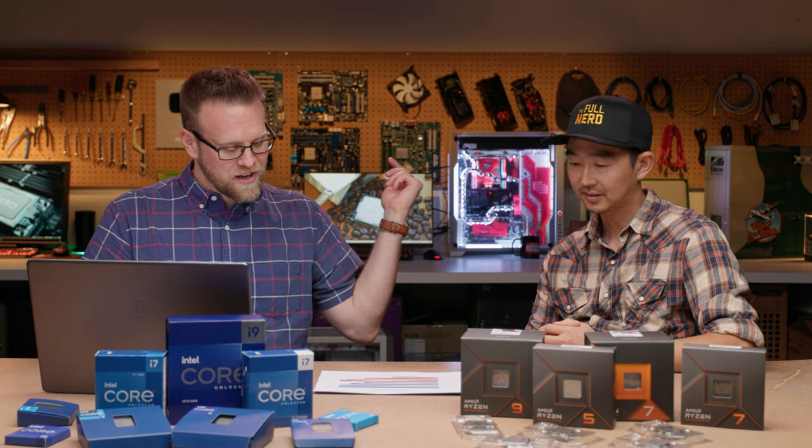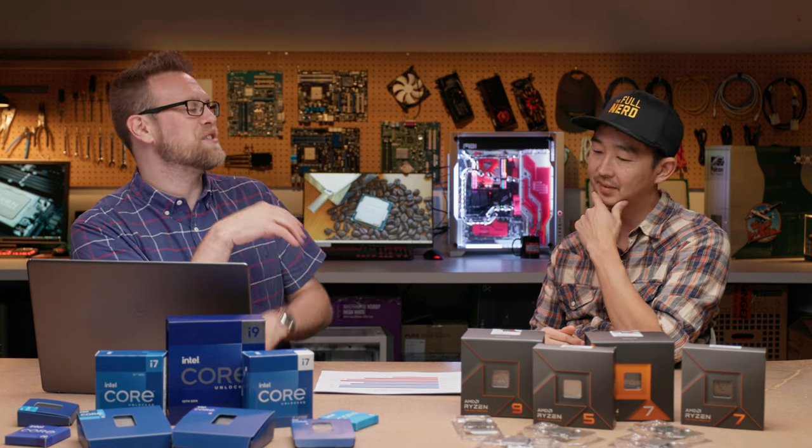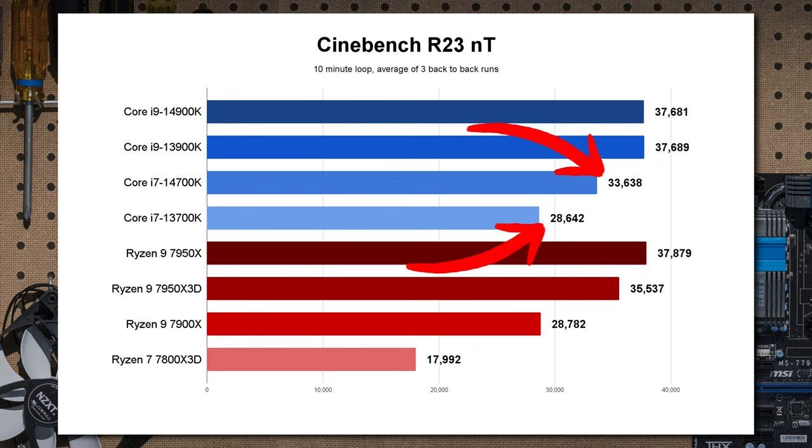Switching over to multi-threaded workloads, that's where the magic is — the 14700K has four additional E-cores. You might say those are E-cores, just throw those out, they suck. But actually, in multi-threaded workloads like this, they can be beneficial. We see a very, very good bump from 13700K to 14700K — a big generational increase that we did not see with the i9 part since there were no extra cores. The 14700K now plays closer to the Ryzen 9 and definitely eats the lunch of the 12-core 7900X, which is around the same price on the AMD side.